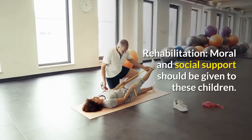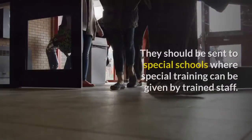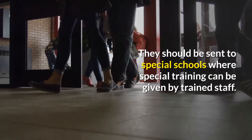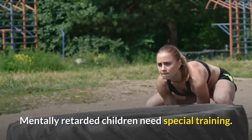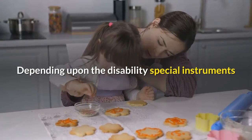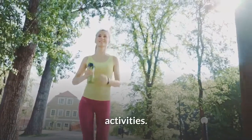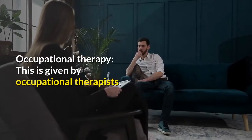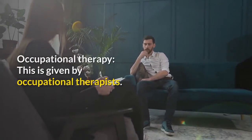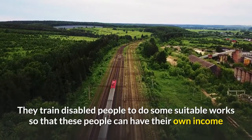Rehabilitation involves moral and social support for these children. They should be sent to special schools where special training can be given by trained staff. Mentally retarded children need special training. Depending upon the disability, special instruments and machines are provided for locomotion and to assist day-to-day activities. Occupational therapy, given by occupational therapists, trains disabled people to do suitable work so that they can have their own income.